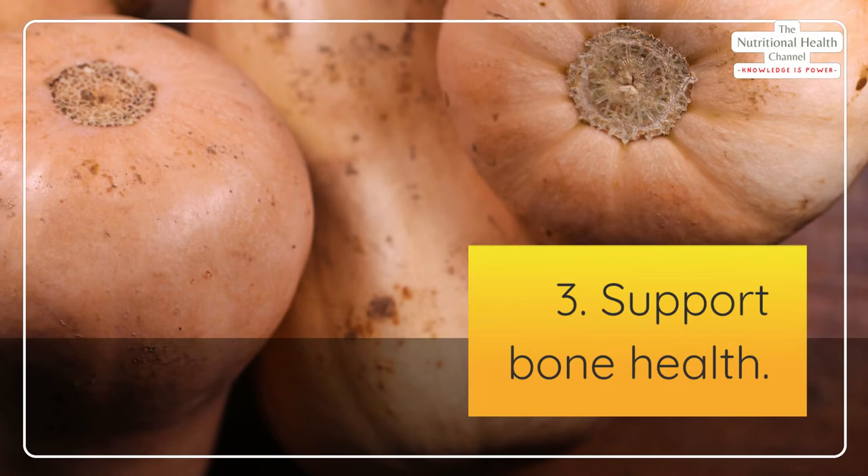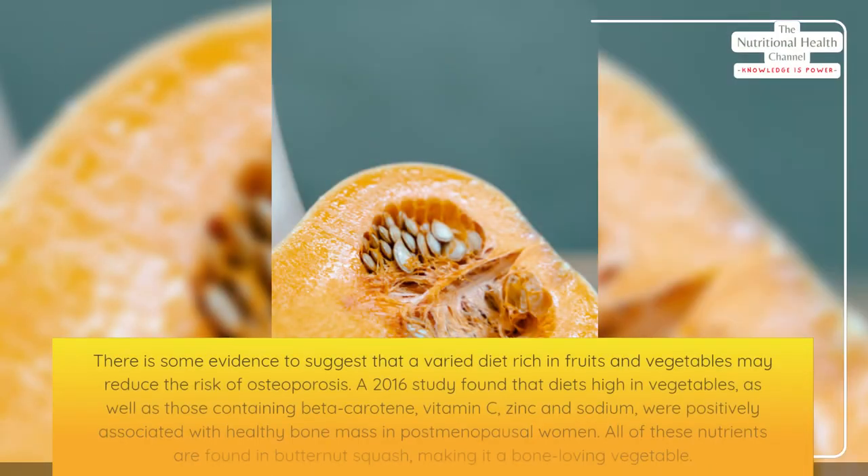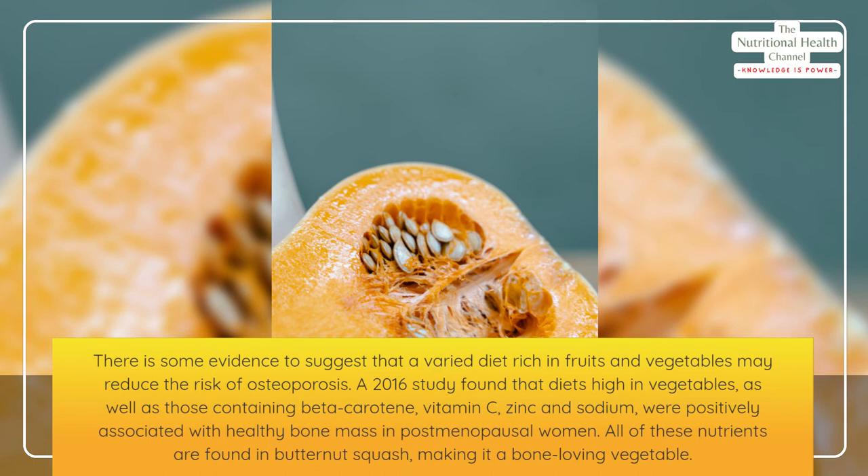There is some evidence to suggest that a varied diet rich in fruits and vegetables may reduce the risk of osteoporosis. A 2016 study found that diets high in vegetables, as well as those containing beta carotene, vitamin C, zinc, and sodium, were positively associated with healthy bone mass in postmenopausal women.